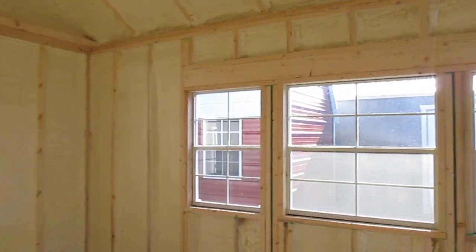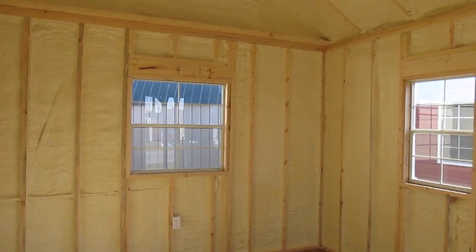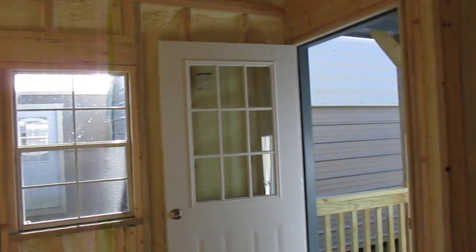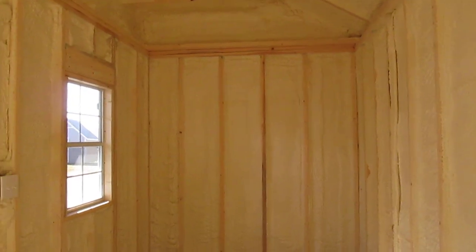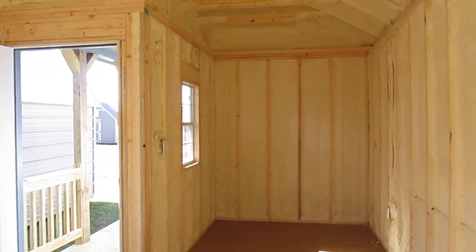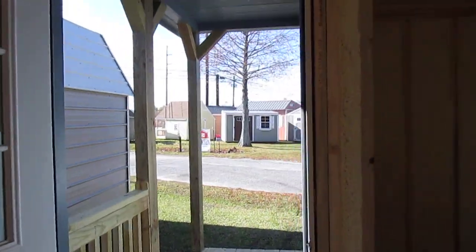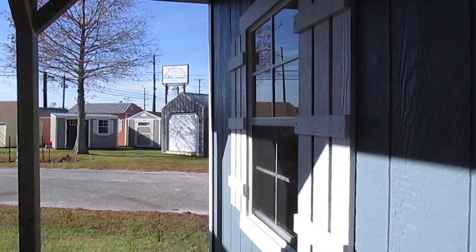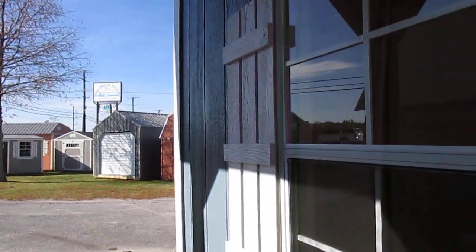Walking around one more time — there's a lot of natural light in this building. We can actually go up to a 12 by 40 in any 12 wide building, and we offer 14 and 16 wides that can go up to 50 feet long. This is one of the newest colors by Dirksen — their newest blue. You can see the shutters on that two by three window.